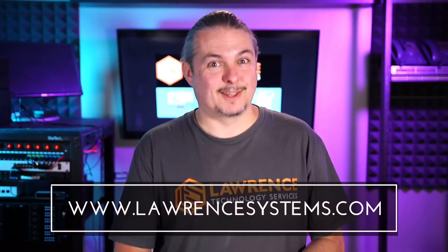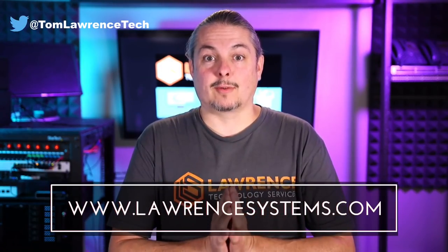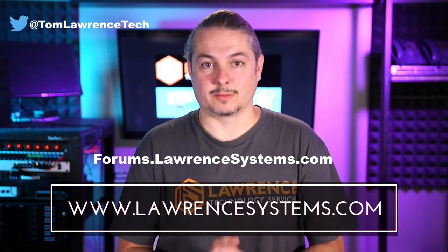Thanks for making it to the end of the video. If you like this video, please give it a thumbs up. If you'd like to see more content, hit subscribe and the bell icon for notifications. If you'd like to hire us, head over to lawrencesystems.com and fill out the contact page. Carry on the discussion at forums.lawrencesystems.com — we also accept suggestions for new videos there. Check out our affiliate page for tech offers, and thanks for watching.